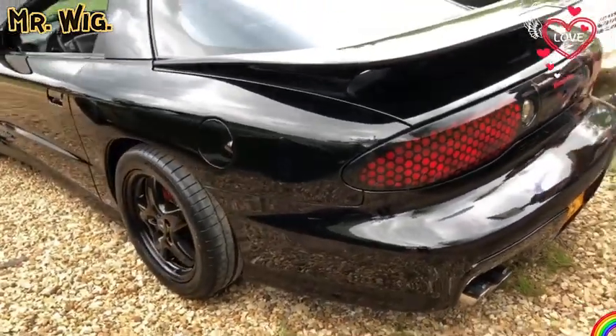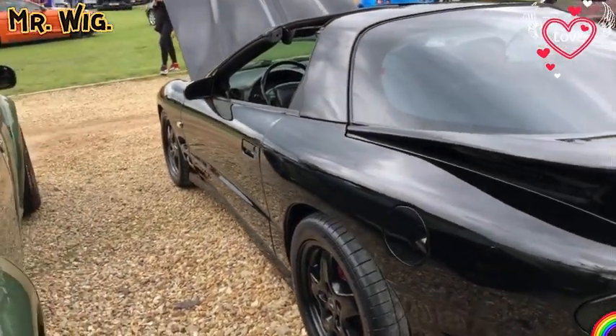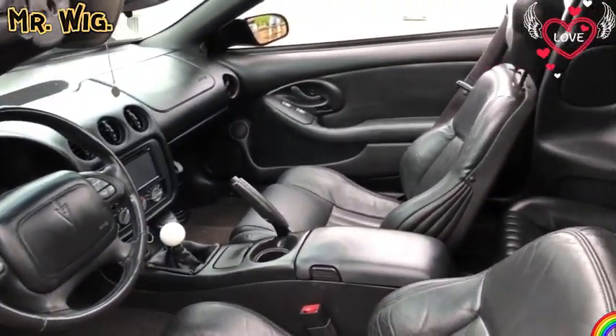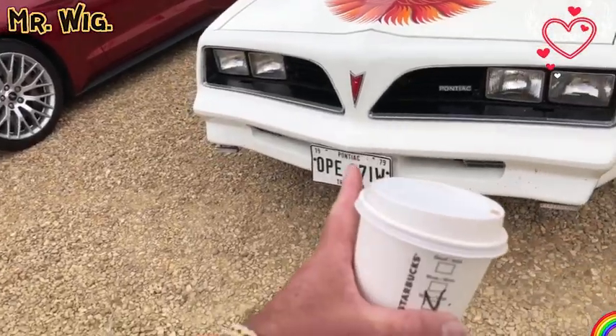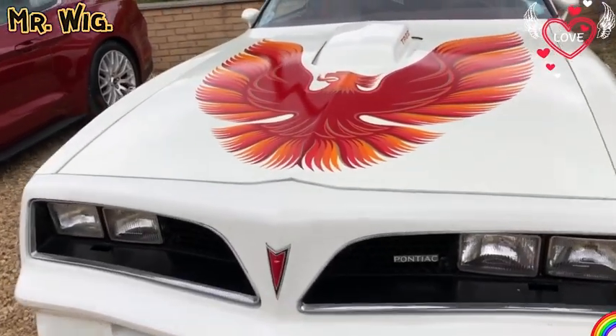A Trans Am — oh my goodness! I think I never saw one. That is a stunning car, beautiful — left-hand drive, left in black, this is really beautiful. I just love this American car. Fantastic — this is incredible. It's even got an American number plate — this is cool.